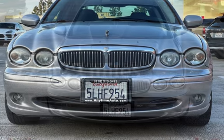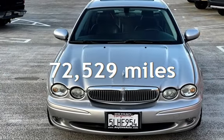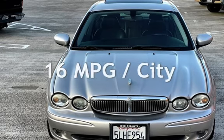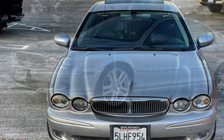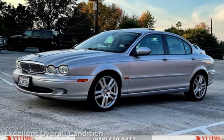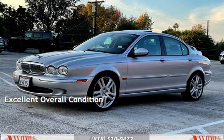This Jaguar has less than 73,000 miles on the odometer. Estimated fuel economy for this vehicle is 16 miles per gallon in the city and 23 miles per gallon on the highway. This vehicle is in excellent overall condition.